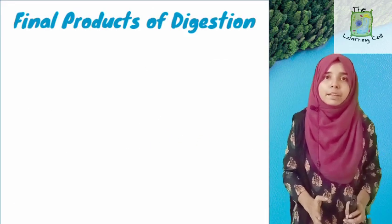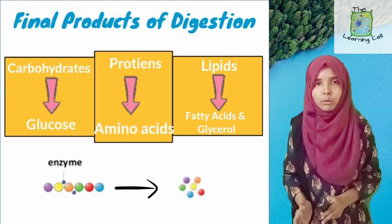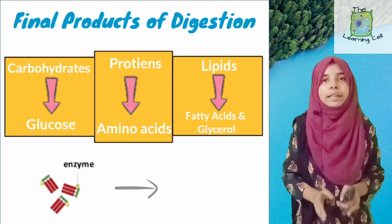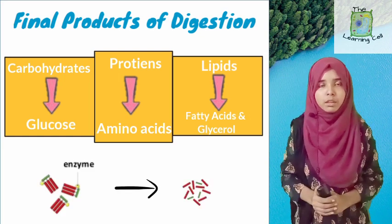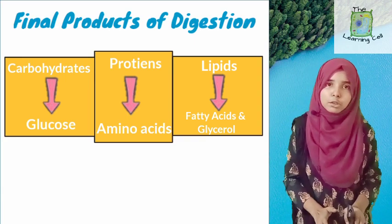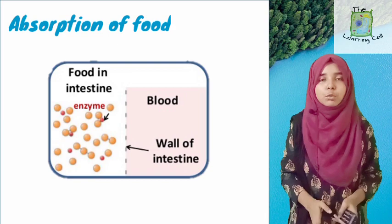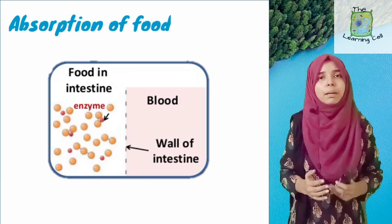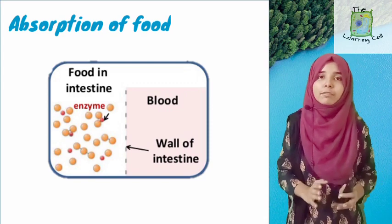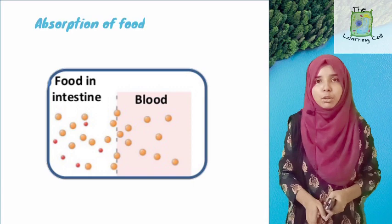Finally, the enzymes present in intestinal juice convert food into its final digested forms: proteins into amino acids, complex carbohydrates into glucose, and fats into fatty acids and glycerol. The details of these enzymes are not in our course, but these are the end products of digestion. And with this, the digestion of food is complete.